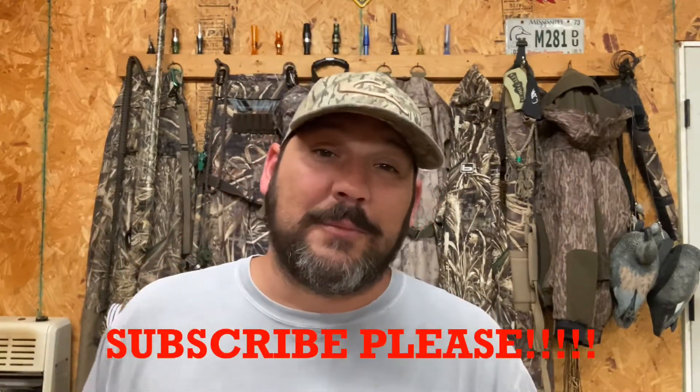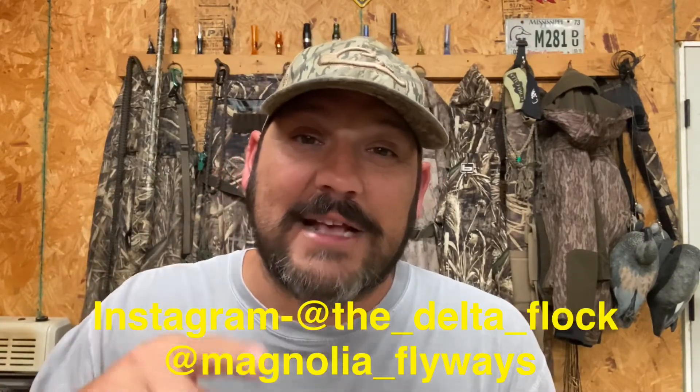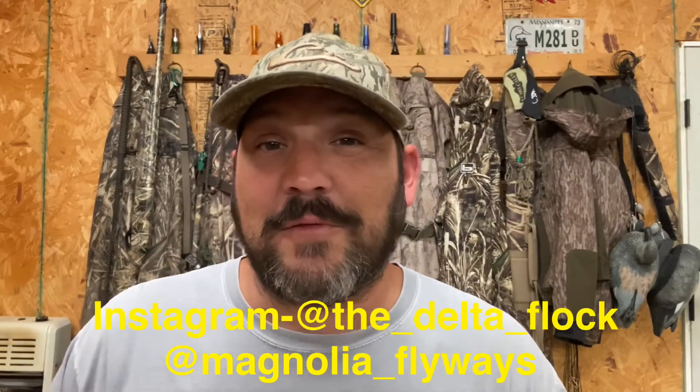I hope you implement these tips and that they make your duck hunting experience a lot better. Thank you guys for watching — if you liked it, hit that subscribe button, hit that thumbs up, and drop a comment below. We're doing weekly streams on the Delta Flock. You can follow us on Instagram and follow me at magnolia underscore flyways. Hit that sub button and I'll catch you on the next one.